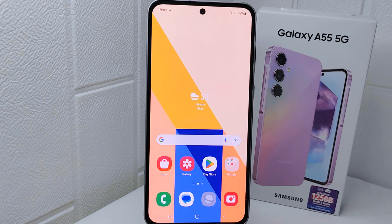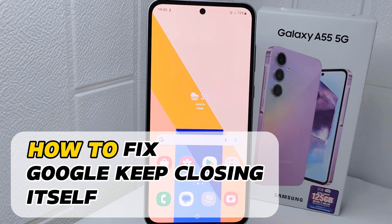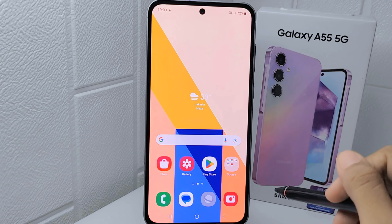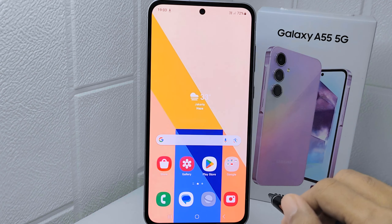Hello everyone. In this tutorial I want to show how to fix Google keep closing itself on a Samsung Galaxy A55 5G device. To fix the issue of Google continuously stopping on your Samsung phone, you can follow these steps.